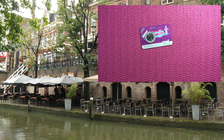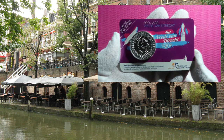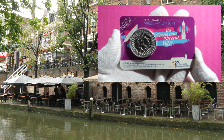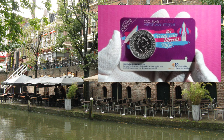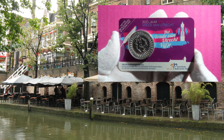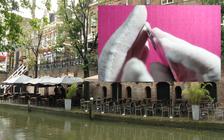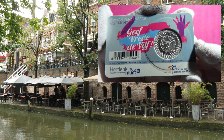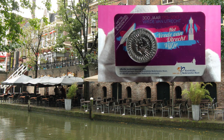This is the city center of Utrecht — really nice canals. And for Utrecht, there's one other coin: the 300-year peace treaty of Utrecht. This coin commemorates the end of the war between the United Kingdom and France, which was 300 years ago and was agreed upon in Utrecht. That coin was issued in 2013.